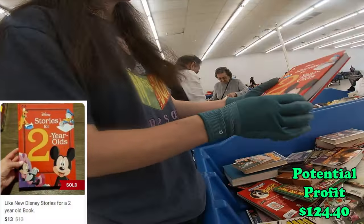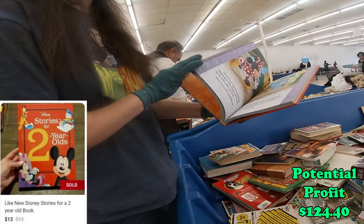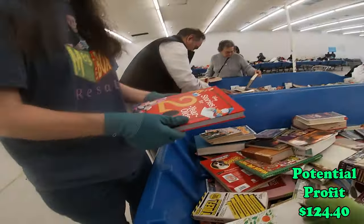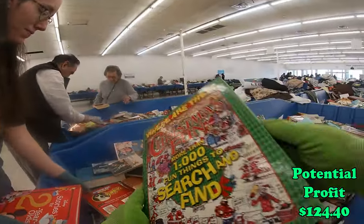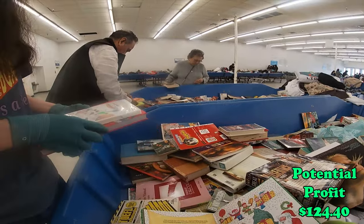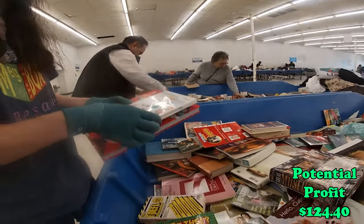Oh, here we go — two-year-old and one-year-old stories. I may just be picking up a bunch of books today. Search and find books. Christmas — oh, those are good too. I like those.